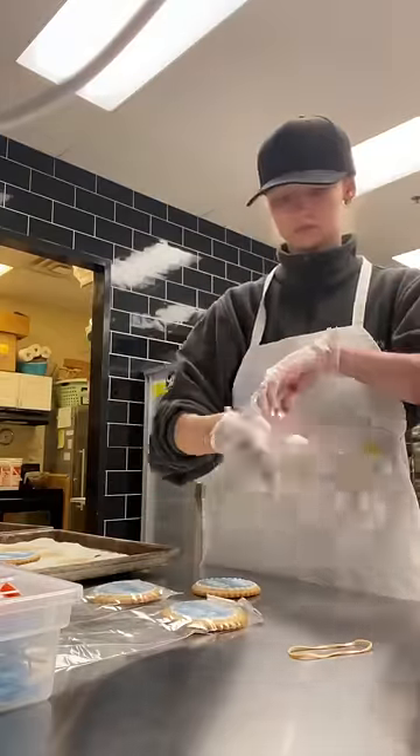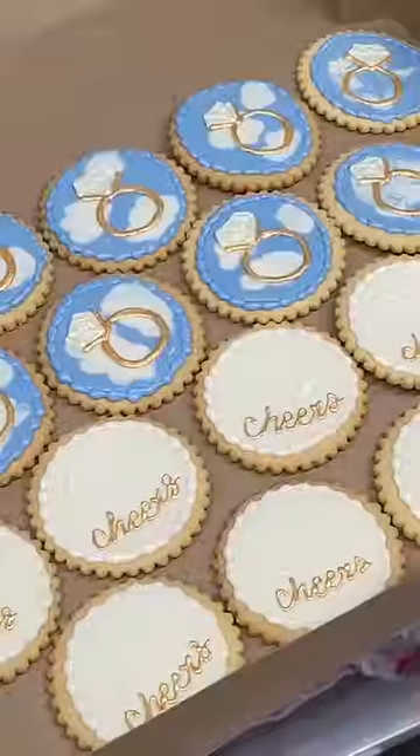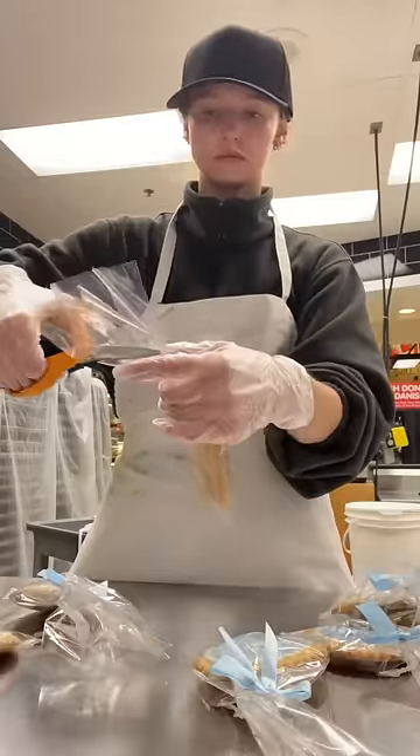My chocolate was done setting up, so I bagged the cookies individually with blue bows. Some of them had gold accents, so I put those in a box to dry overnight.